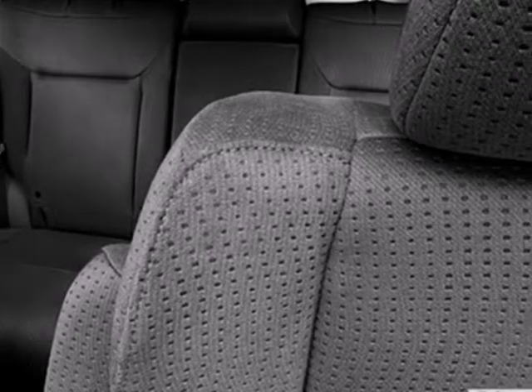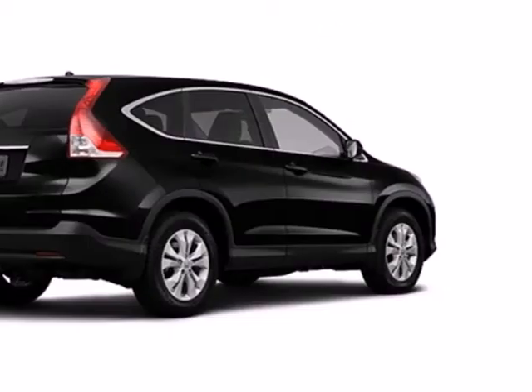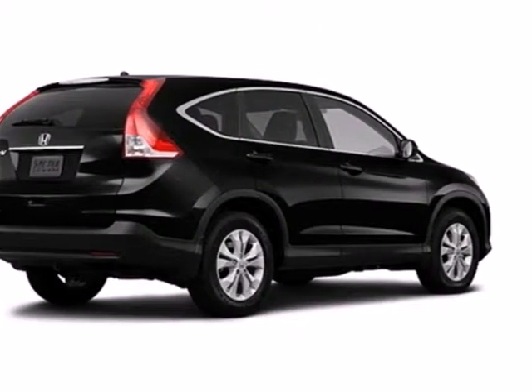It also comes equipped with Bluetooth wireless and parking assist. Come and see this attractive 2013 CR-V for yourself today!